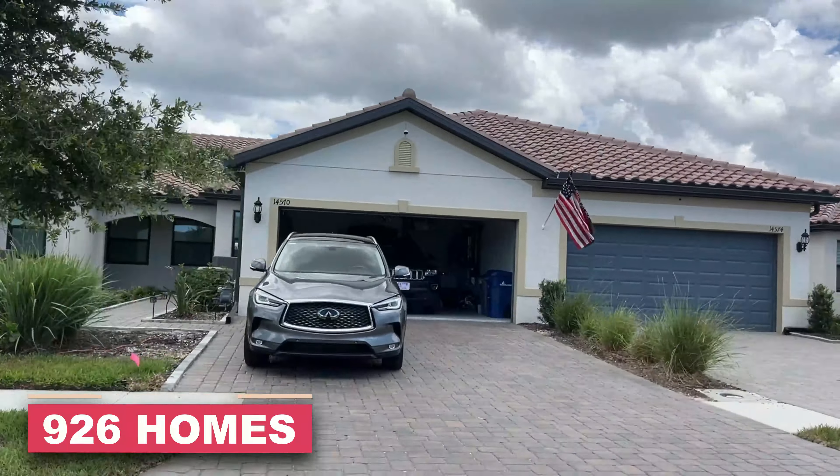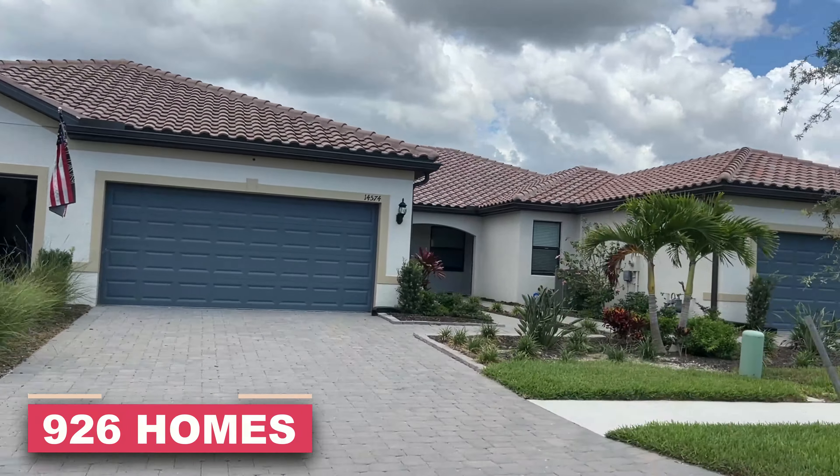When complete, Tallon Preserve will have a total of 926 homes. If you're looking for a convenient location with a variety of home styles, you're a nature lover, and you want to be a little bit out of the rat race of traffic, Tallon Preserve is definitely something to add to your list.